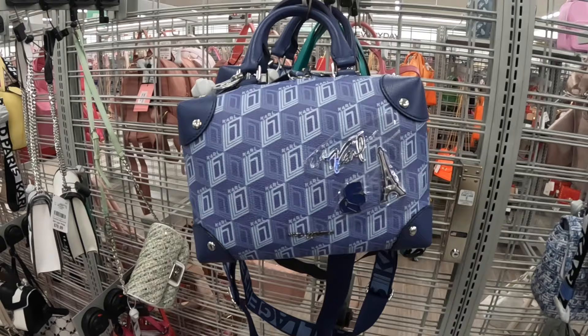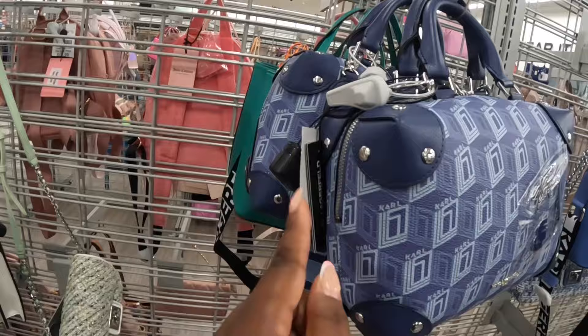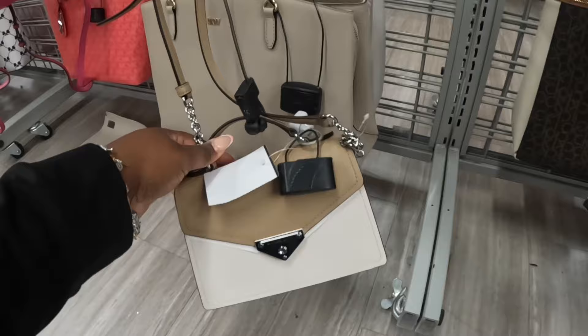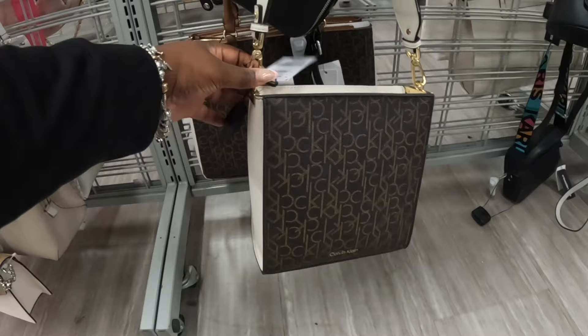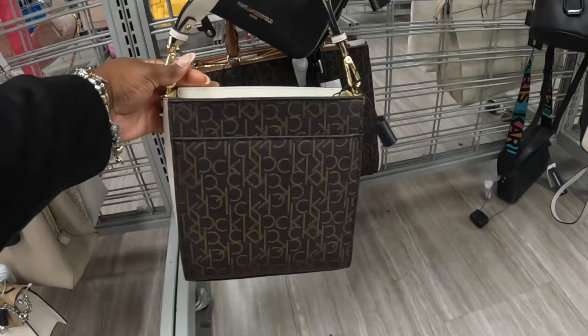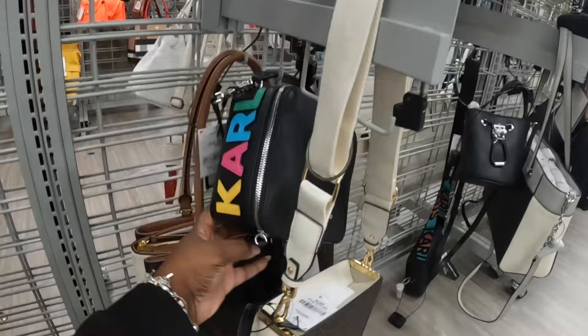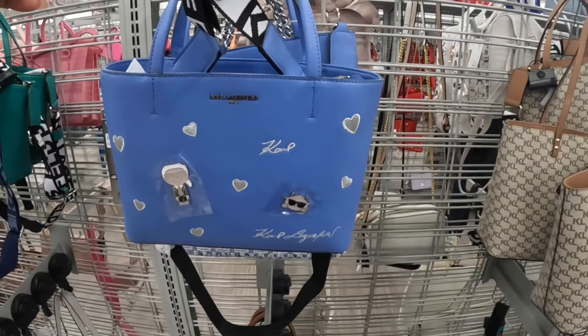I'm going to show you guys this bag without trying to touch it because this guy has come over here like three times to fix the sensor. This Karl Lagerfeld is $60. I was in here talking to another vlogger — oh my god, she's so cool, we're probably going to do a collab — and this bag is $100. She was saying you don't see a lot of vloggers in Connecticut, but she saw the camera and knew exactly what I was doing. This one is $60, this bag is $50, and this Karl Lagerfeld is also $60.